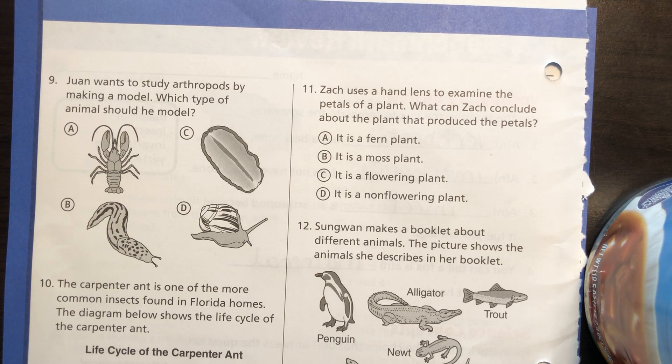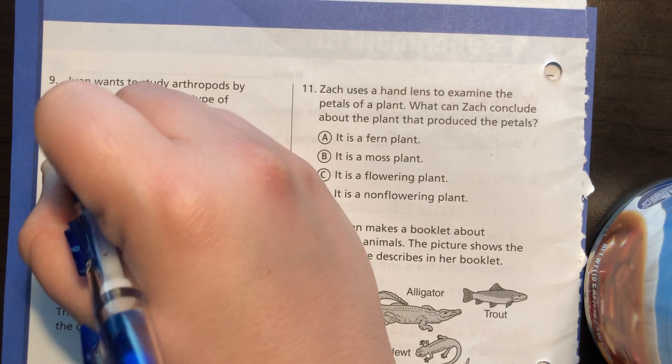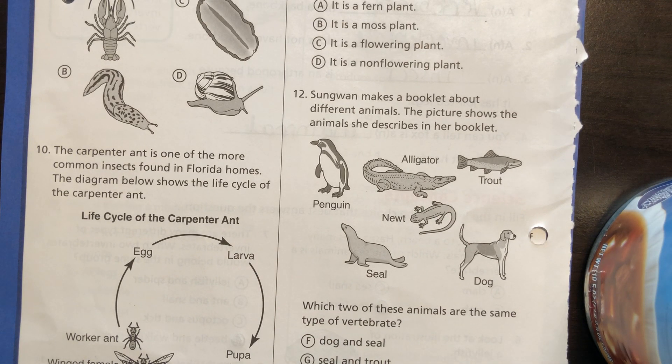Juan wants to study arthropods by making a model. Which type of animal should he model? Which one of these is an arthropod? Arthropods usually have exoskeletons — a skeleton on the outside. That would be the lobster.